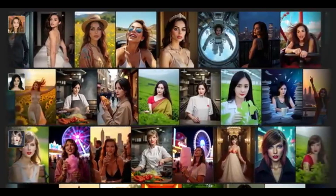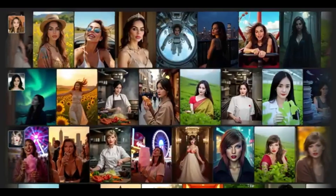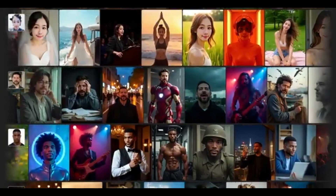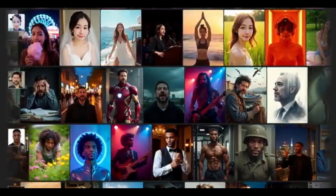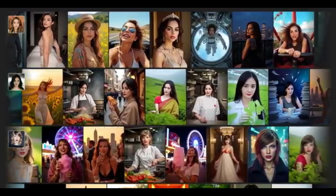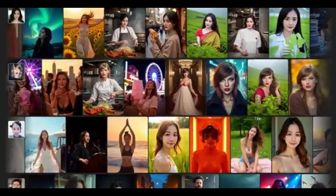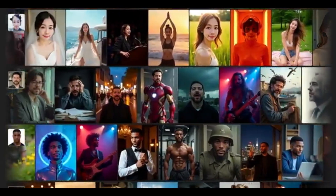What if you could generate an infinite number of photorealistic versions of yourself, in any style you want, in seconds? ByteDance just dropped InfiniteU, and it's honestly one of the most powerful identity-preserving image generators we've seen so far. Whether you want to see yourself as a rock star, a viking, a fashion model, or an old scholar reading under a tree, InfiniteU makes it happen using pure AI. And yes, it really looks like you. Let me show you how it works, and why this model is a game-changer for AI self-expression.